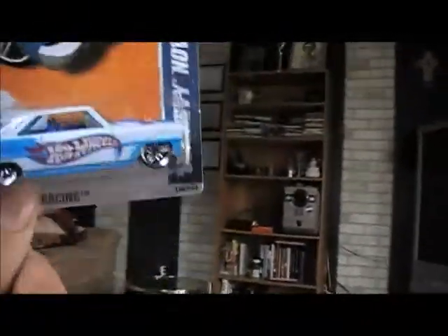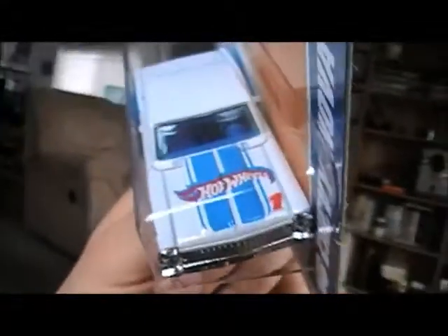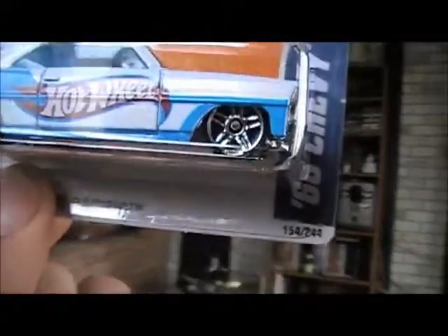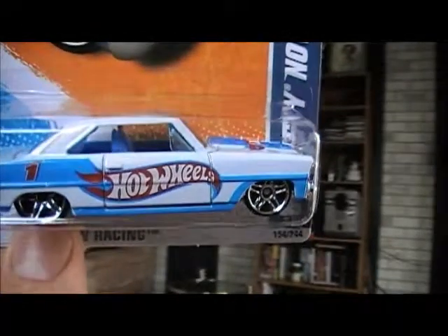But then another one I found, which is really cool — I've been looking for it for a while — is the '66 Chevy Nova in the Hot Wheels Racing Line, a white one. That one looks so cool. I really like that blue interior in this one. I think that looks pretty cool. I'd like to see one with a red interior — see what that looks like. That'd be cool.